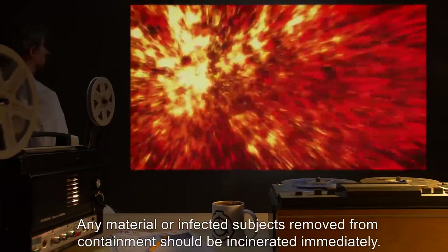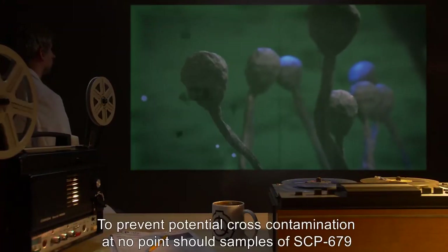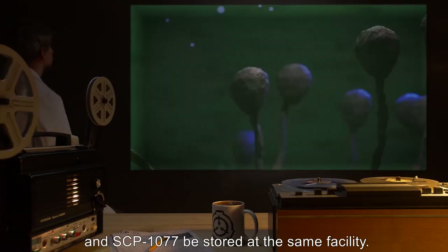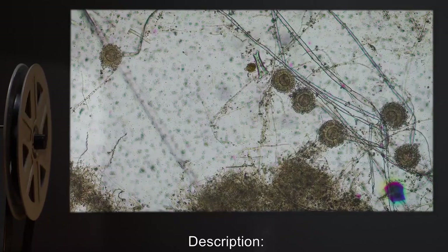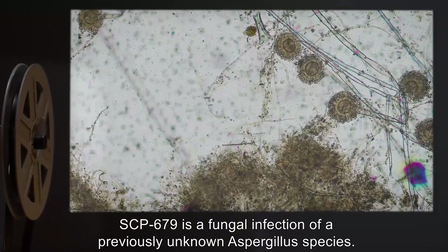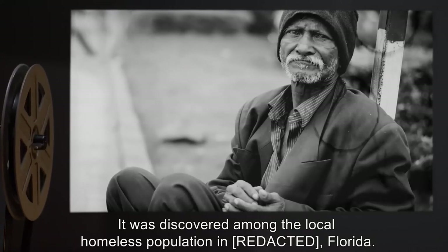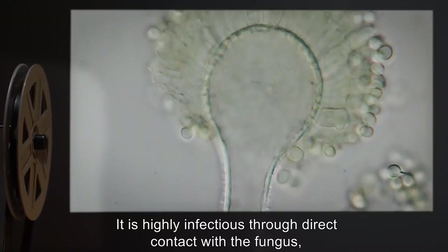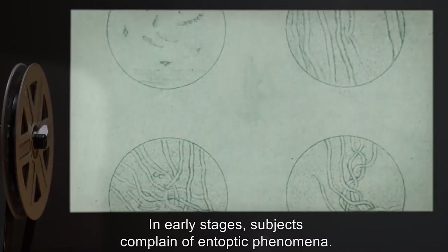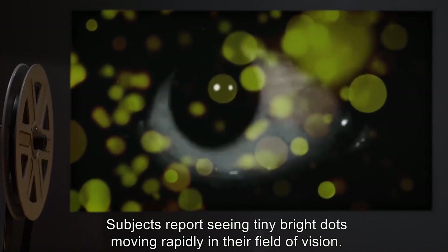Any material or infected subjects removed from containment should be incinerated immediately to prevent potential cross-contamination. At no point should samples of SCP-679 and SCP-1077 be stored at the same facility. Description: SCP-679 is a fungal infection of a previously unknown Aspergillus species. It was discovered among the local homeless population in Florida. It is highly infectious through direct contact with the fungus, though other means of transmission have not been ruled out. In early stages, subjects complain of entoptic phenomena — seeing tiny bright dots moving rapidly in their field of vision.